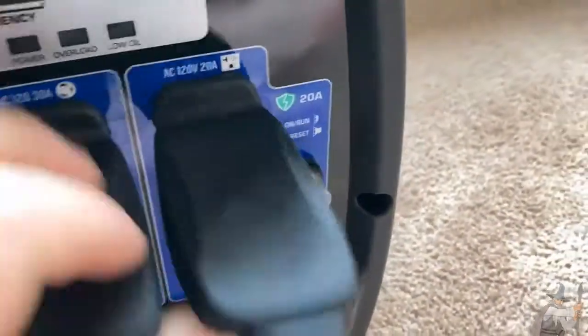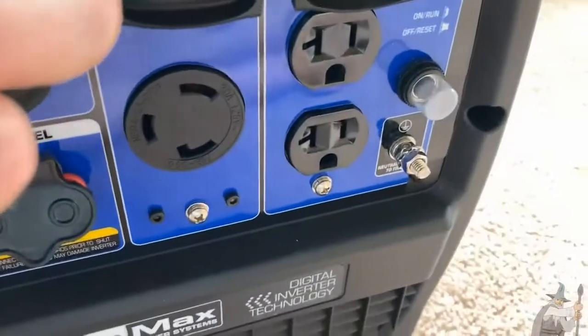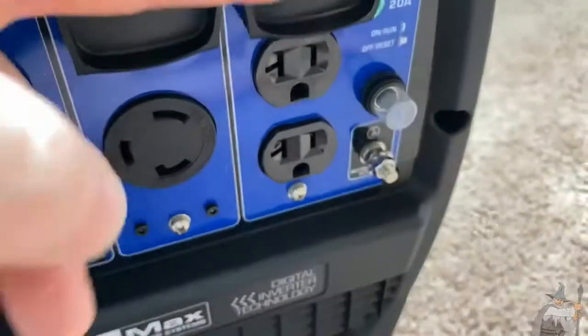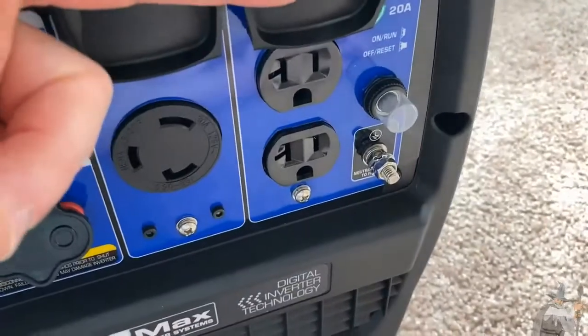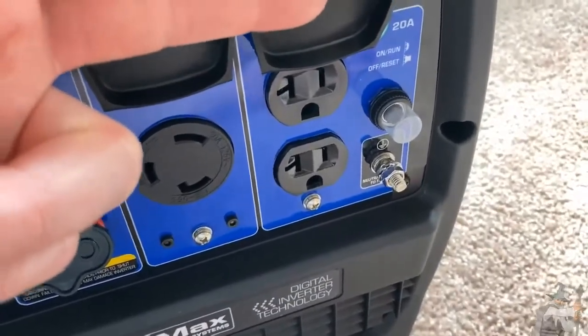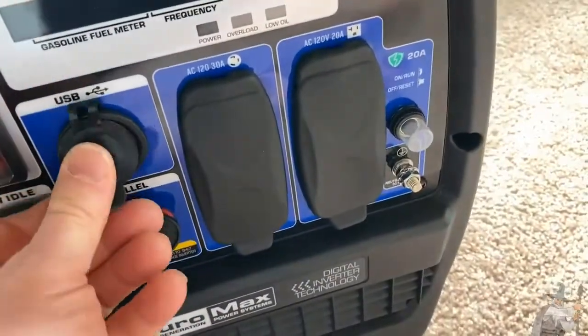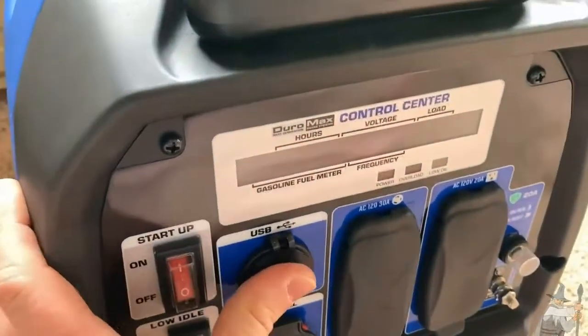This is what it's all about — this is why people buy generators. When you don't have electricity, you look around your house and see all these outlets, and you can't use them because there's no power. It just feels terrible. But if you have one of these, you can plug your stuff in. The power on this one is perfect, by the way.